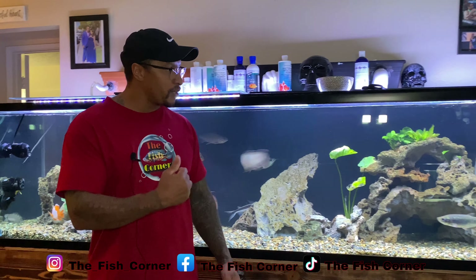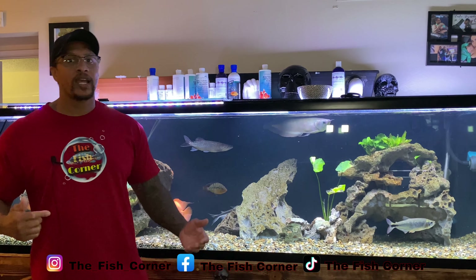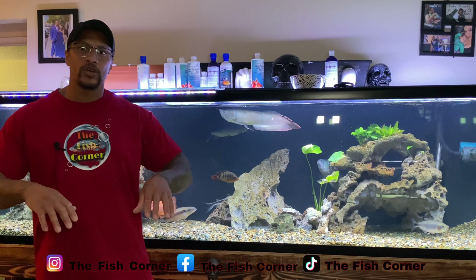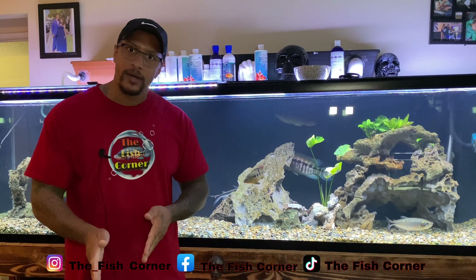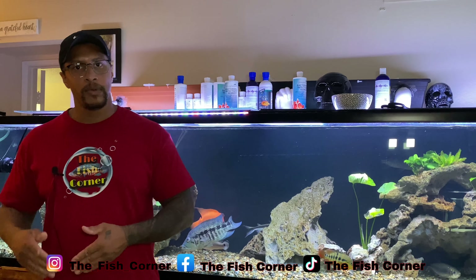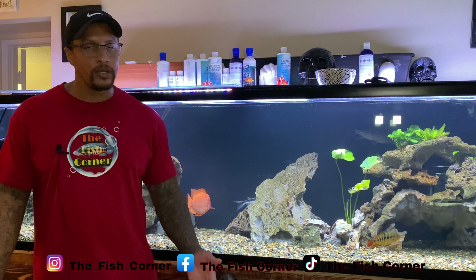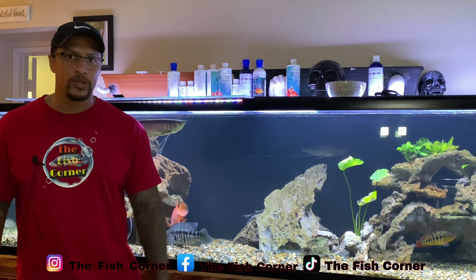Over the years of housing this large Dovi with other fish, even in the 125 I had before, I constantly had to go in there and change up the decor so they would have to reestablish territories. I've also had to put dividers in the tank to break the aggression, let them calm down and heal up. It's just work you've got to put in. If it's worth it, you do it. If it's not worth it to you, you won't.